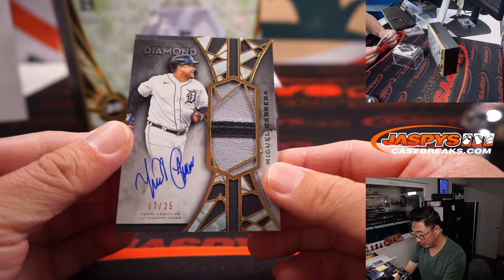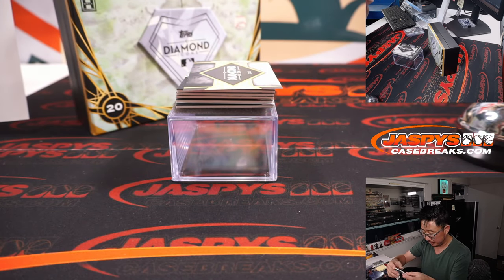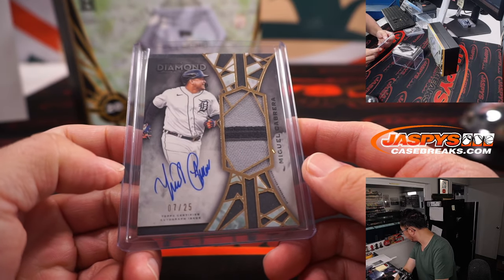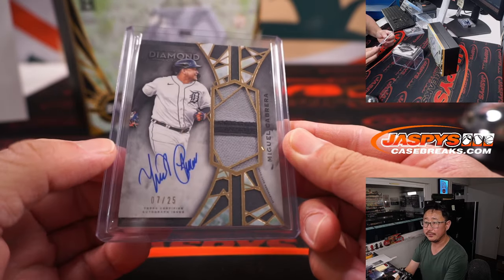Next is Miguel Cabrera, 7 out of 25, two-color patch and autograph — Tigers. Tigers are a number block team, so that will go to Detroit 7. And Brian Crouch — there you go Brian. Miggy.